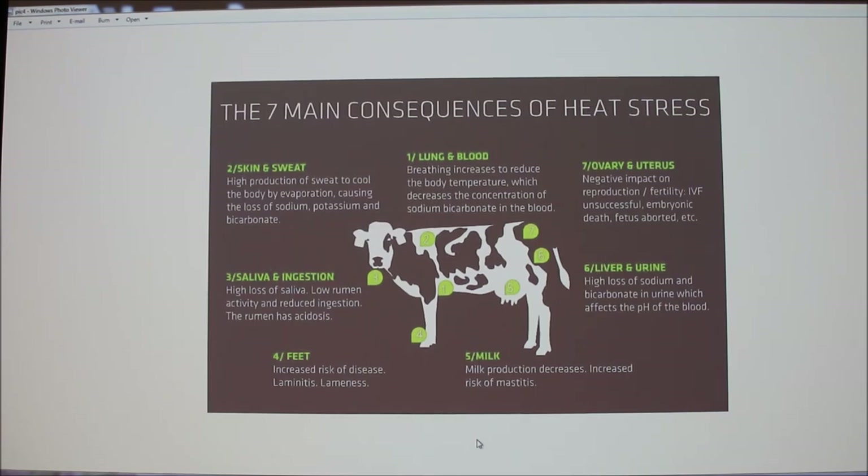The instructor noted that a milking dairy cow is a walking furnace. Anything above 70 degrees Fahrenheit and high-producing cows start getting heat stressed. But because she's a walking furnace, she doesn't really get cold. On Monday we'll talk about the thermal neutral zone, and the lower critical temperature for a dairy cow is minus 40 degrees Fahrenheit — they don't get cold until minus 40.